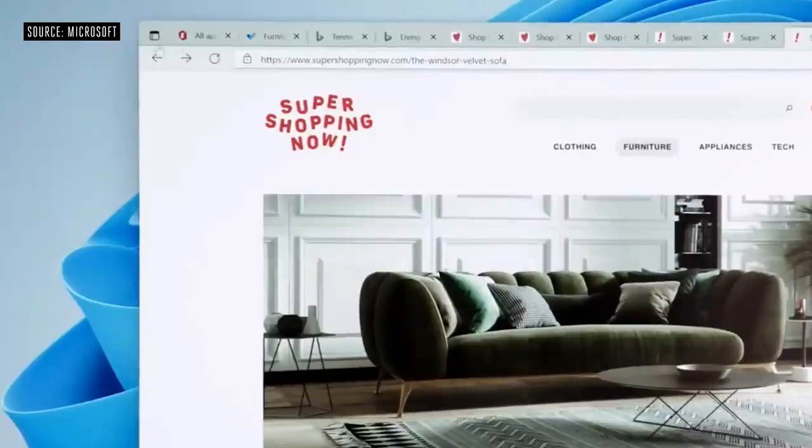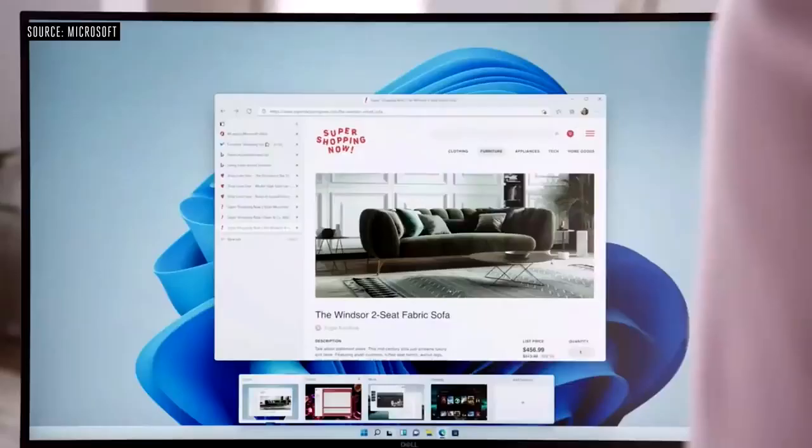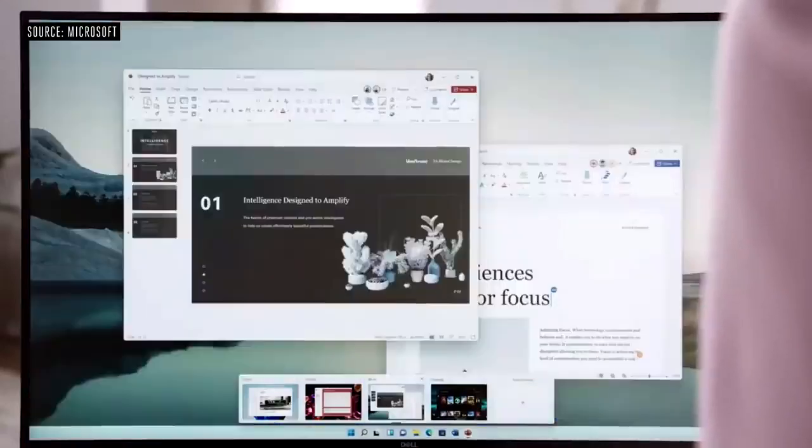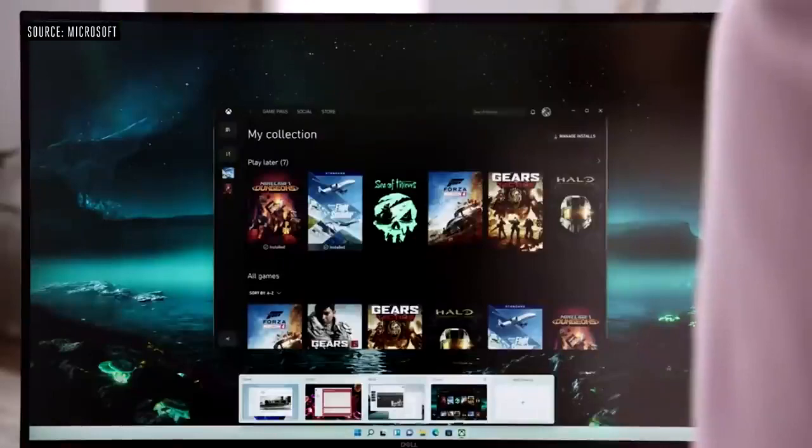It's easy to get lost in a bunch of tabs. With one click, you can switch to vertical tabs. The second way we're making it easier to know where you are is with Desktops. You can have one for home, one for school, one for work — you can even have one for gaming.